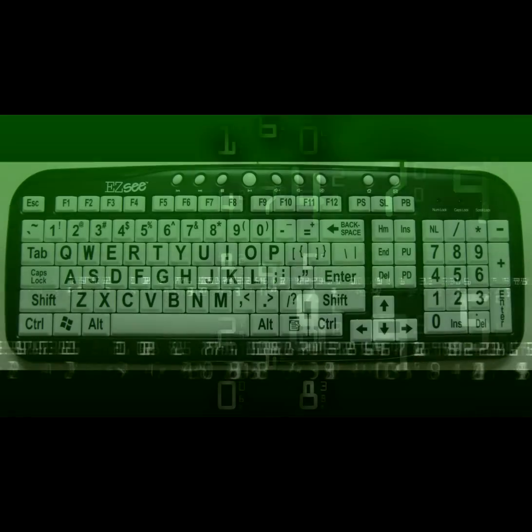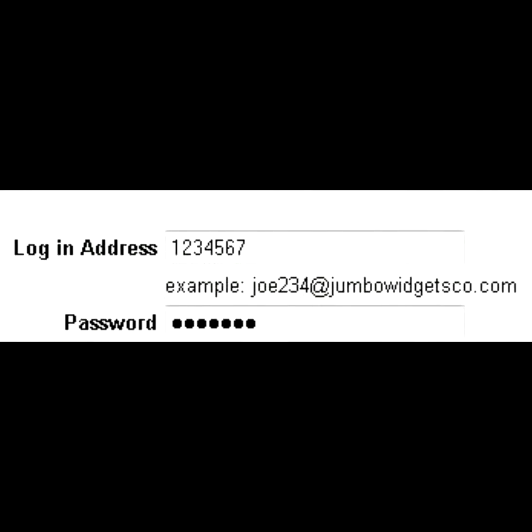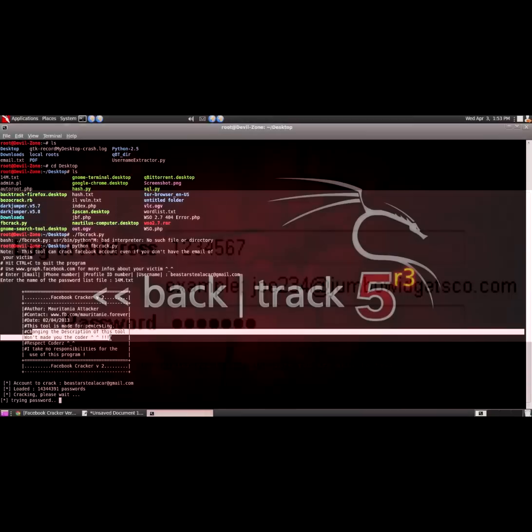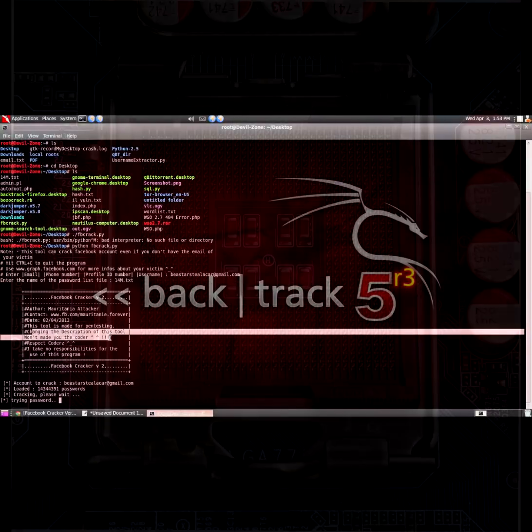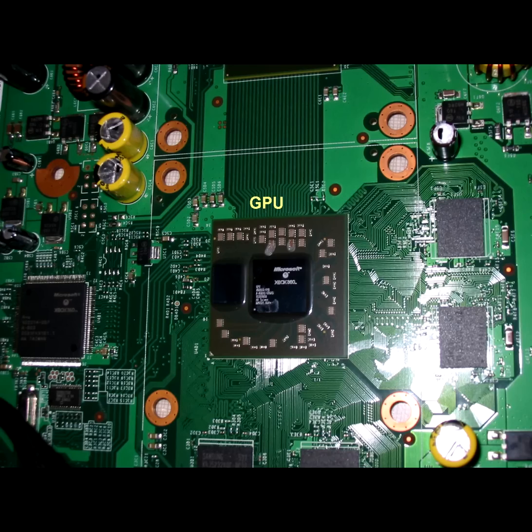Surely throwing symbols in there keeps you safe, right? Wrong. Take a password consisting of 7 characters, mixed-case symbols, random passwords like F, 6, and B. That's got to be tough for a brute force attack, right? A CPU would take 75 days to churn through the possibilities, while a GPU is done within a 7-hour period.